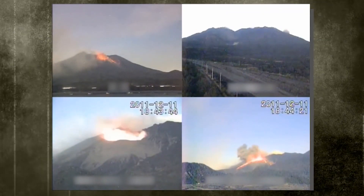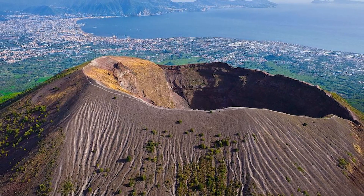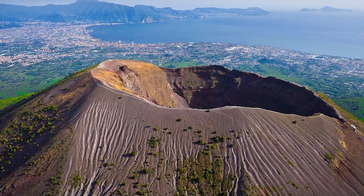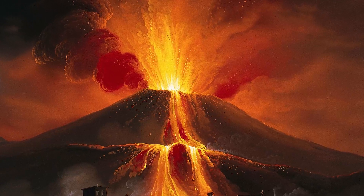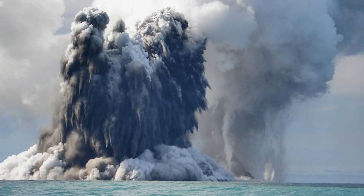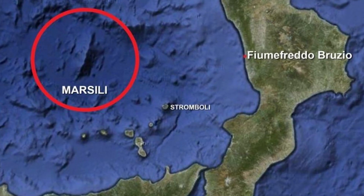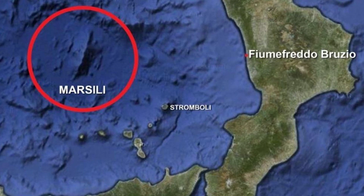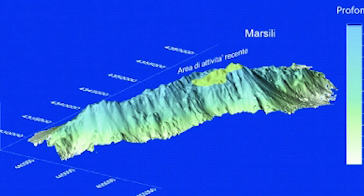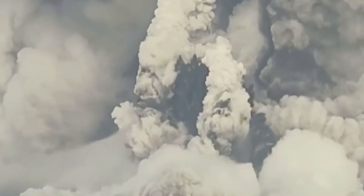When we think about Italy's volcanoes, we may assume that Vesuvius, which is famous for destroying Pompeii, and Etna, which towers over Sicily, pose the biggest threats to the country's residents and tourists. Another monster, located at Marsili, just 175 kilometers or 110 miles south of Naples, may likewise pose a threat to the southern peninsula and its islands. Marsili is a true giant, standing 9,800 feet tall with a base measuring 70 by 30 kilometers, and is by far the largest active volcano in Europe.